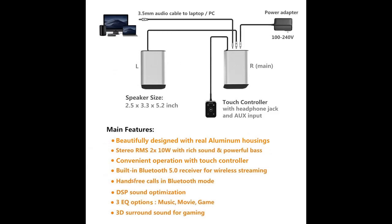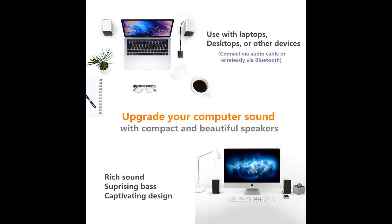Its internal configuration is no less impressive. Thanks to high-quality speakers, passive radiators, DSP technology, and an Abiliden D-Class digital amplifier, the system's full-range sound and surprising bass will please and impress listeners.